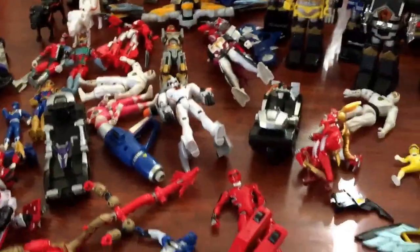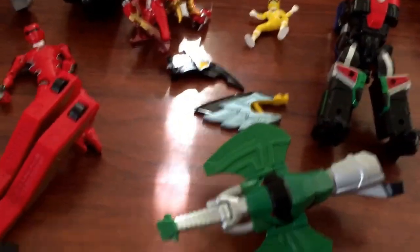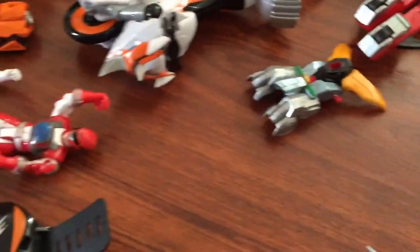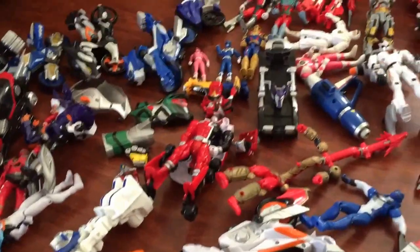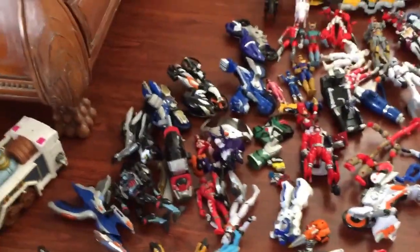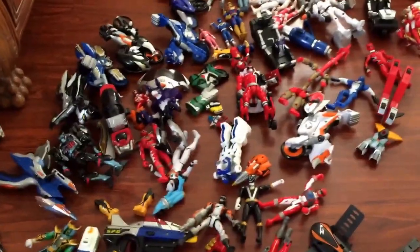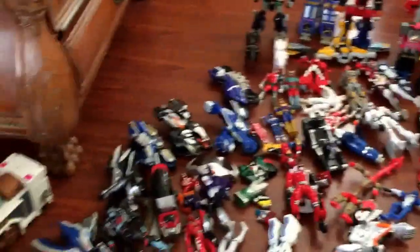Zeo Megazord — you can mute the sound and the wings if you want, just to look at this Megazord. It's the Power Rangers. I want to get rid of this as soon as possible. I'm a reasonable guy — message me if you guys want one item.